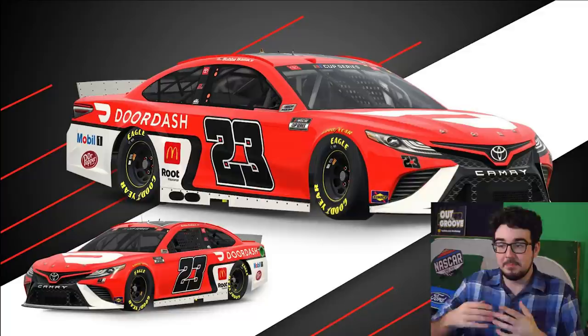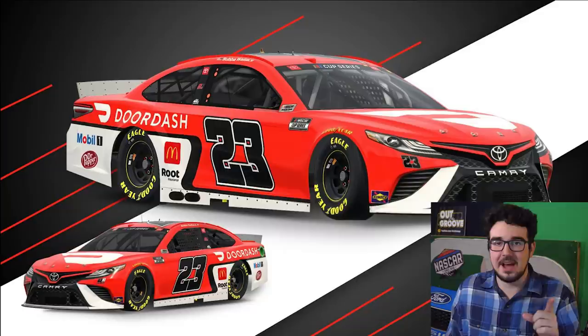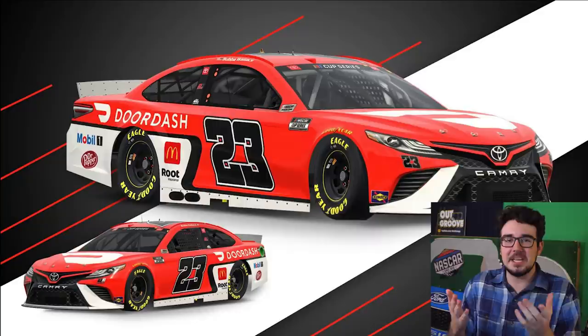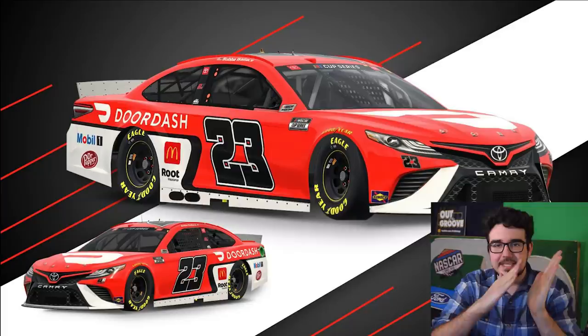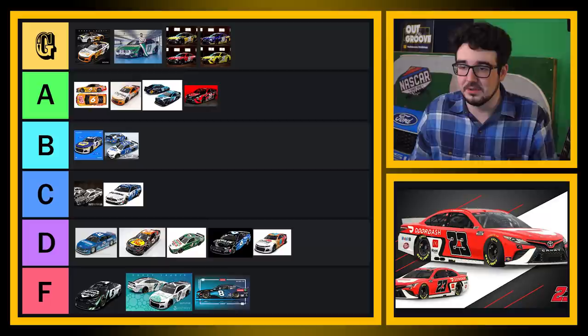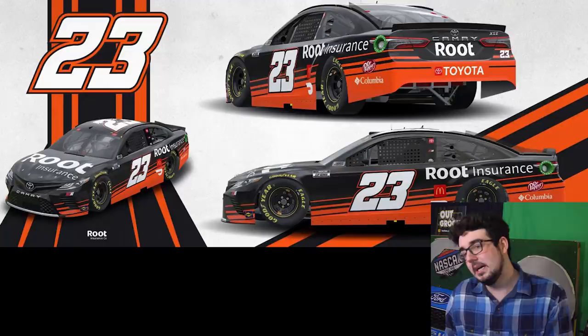DoorDash for Bubba Wallace. I like this scheme pretty well — the big DoorDash logo is super prominent on the hood, looks really clean. What the heck is the deal with the number on the door being slanted one direction and then that little white design being slanted against it? Why would you not point them the same direction? They must have tried it and maybe it looks weird, but that's the only thing — they're clashing a little bit with how the logos and door numbers are angled. I'll let it slide though. This is good — I'll put this in A tier, this looks really sharp.